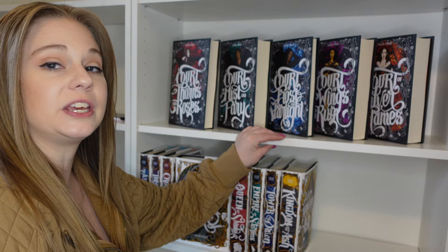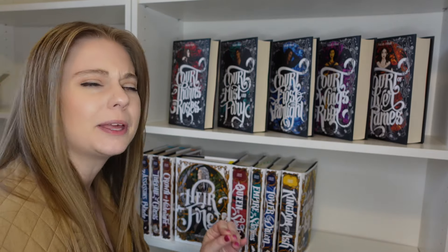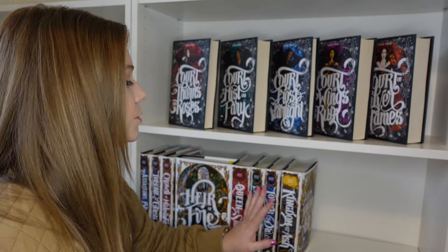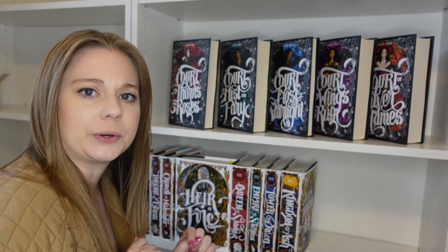For this shelf I think I'm going to do the Nerdy Ink just-ACOTAR series displayed — they're so pretty. It's probably my favorite Sarah J. Maas series as a whole, so I felt like they needed their own spot. Then we have the Nerdy Ink Throne of Glass series down here, and I think I'm going to put Crescent City on this shelf too, so let's do that.